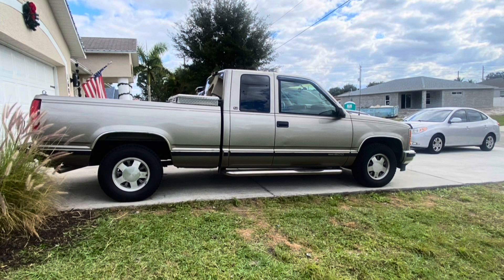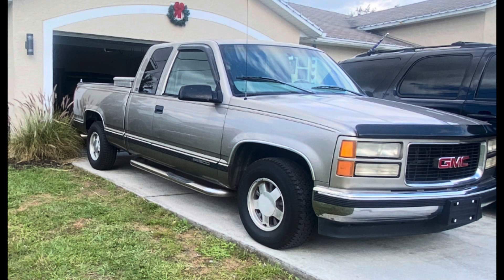What's up guys, welcome back to the channel. This is my 1998 GMC Sierra 1500 SLE two-wheel drive with a 5.7. I bought this truck off the original owner with 137,000 miles and some change.